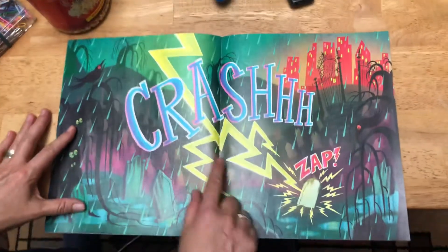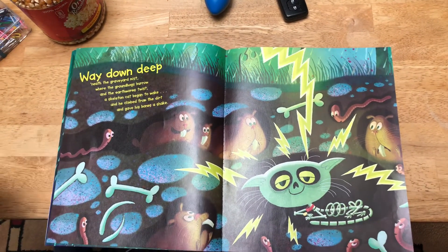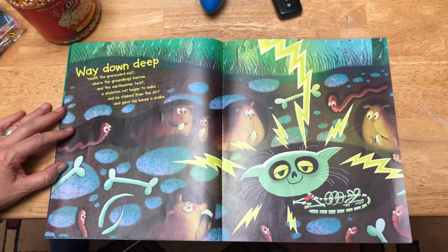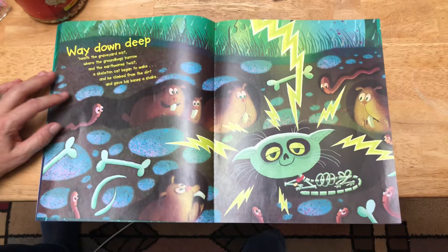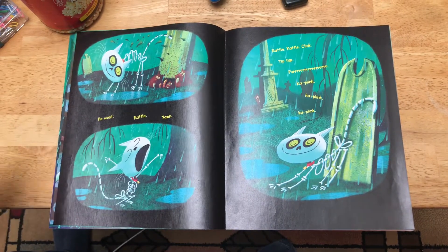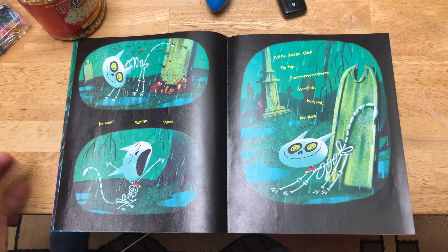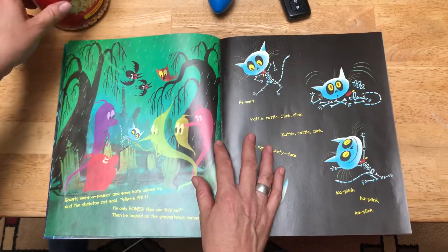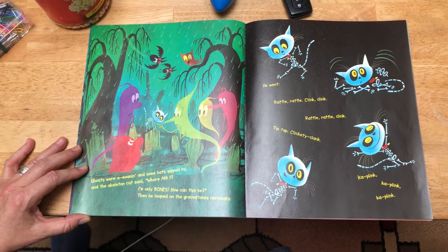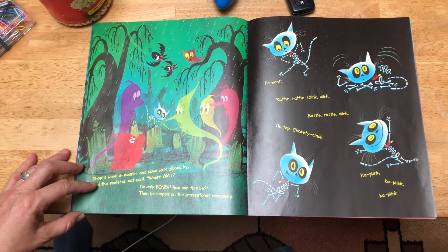So, Skeleton Cat. Here we go. Way down deep 'neath the graveyard mist, where the groundhog burrows and the earthworms twist, a skeleton cat began to wake and he climbed from the dirt and he gave his bones a shake. Ghosts were a-moaning and some bats zipped by, and the skeleton cat said, "Where am I? I'm only bones. How can this be?" Then he leaped from the gravestones nervously.